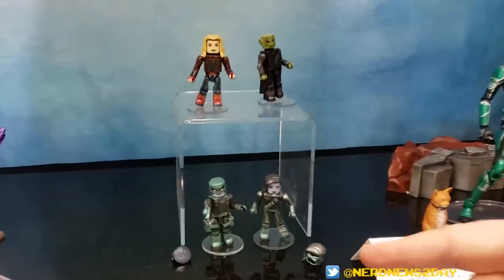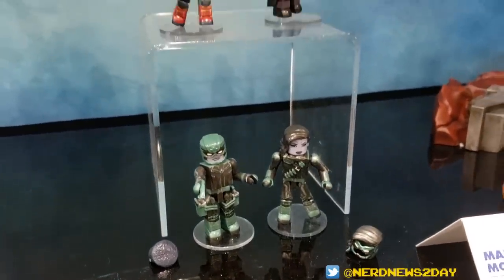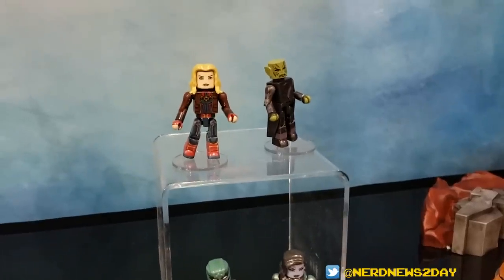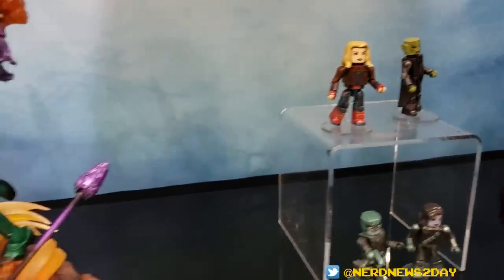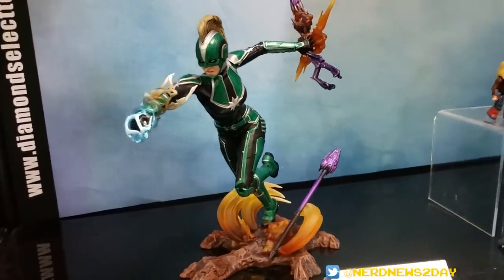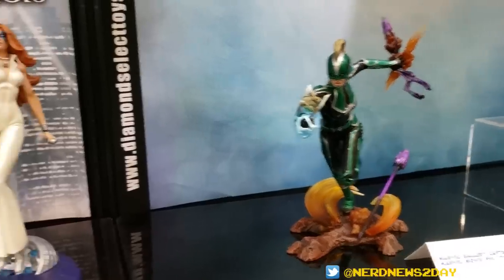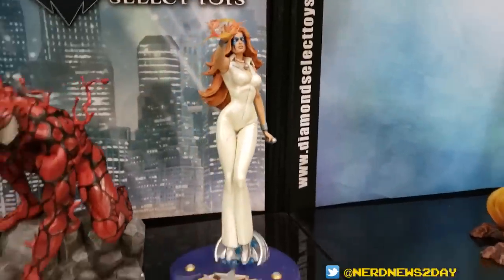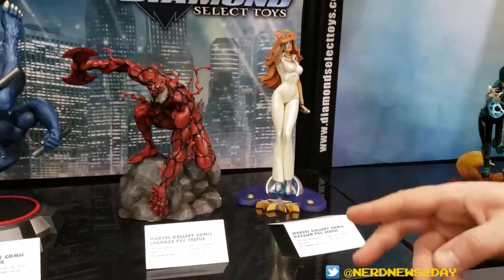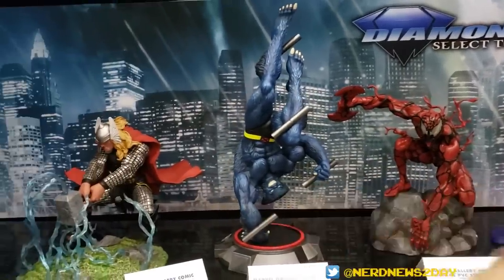We're doing Mini-Mates — here's a box set for the Captain Marvel movie, out in the spring. Here's a new gallery PVC we haven't shown before — this is her throwing a big punch, crushing some Skrull weapons. And over here we've got some more Marvel Galleries: Dazzler and Carnage, and we're showing off Beast for the very first time, and Thor and Angela.